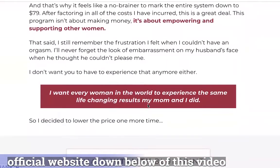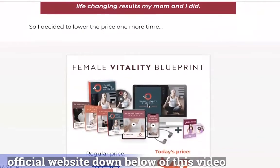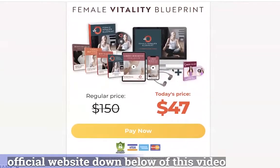If you are convinced to try it, here is what you need to know. Female Vitality Blueprint is available online, so you will not find it in any local store. It is better to buy it from the official website and not from unauthorized sources.